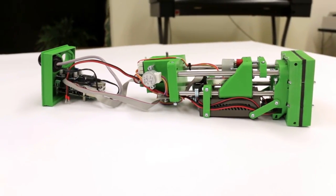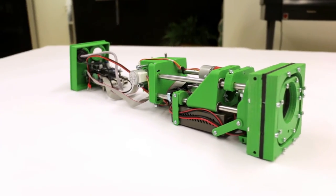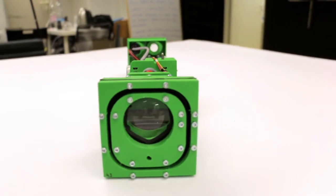And the best part? With a fully 3D printable design and innovative use of commonly available parts, you can build one yourself at home.